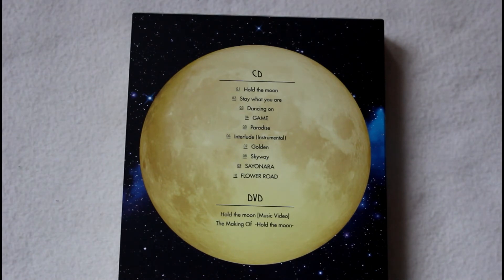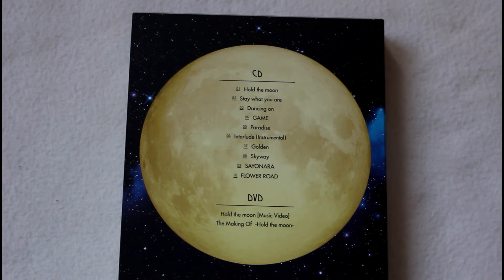We start off with Golden, which was Hongki's favorite song that he mentioned in an interview. If I remember correctly, Jaejin's favorite song was Hold the Moon, Game was Seunghyun's favorite, Minwon liked Sky Way, and Jonghoon liked Flower Road. Golden is kind of the most uplifting, almost Disney-esque song I've ever heard FT Island do. There are some nice harmonies, and I really like the build-up to the chorus — it seems like one of those songs from an adventure film. There are some great parts where Hongki just belts out 'Golden.'